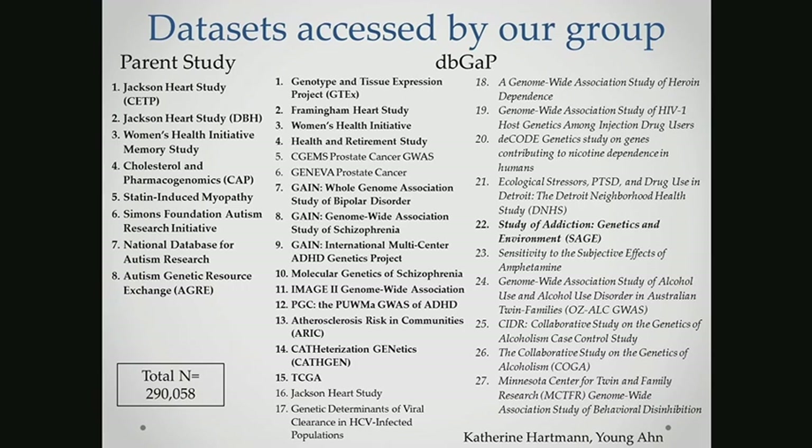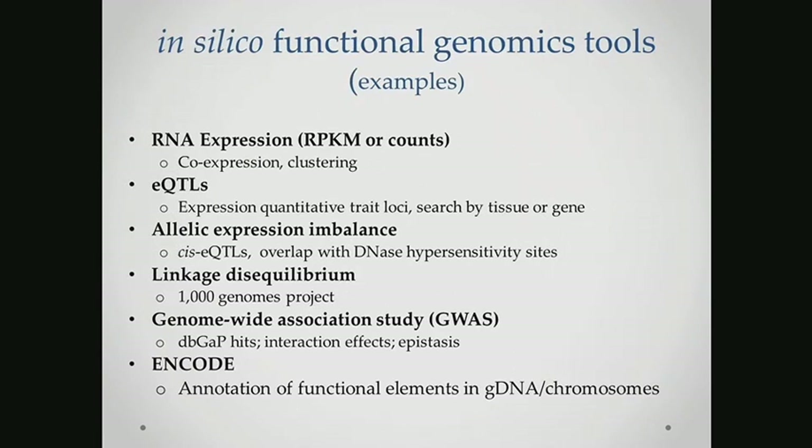The goal would eventually be to develop this as a resource for the medical center through the Center for Precision Medicine. I'm going to give one other example of using these in silico functional genomics tools to study the nicotinic gene locus. There are a wide variety of things we can look at, but we need to integrate all of these different factors together in order to really understand the regulation of this cluster.